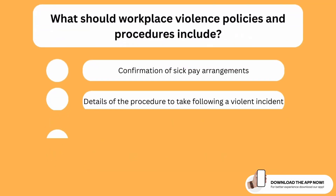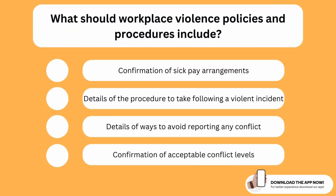What should workplace violence policies and procedures include? The correct option is the second one. Workplace violence policies and procedures should include details of the procedure to take following a violent incident — meaning clear guidance and clear details of what to do if a violent incident occurs in the workplace.